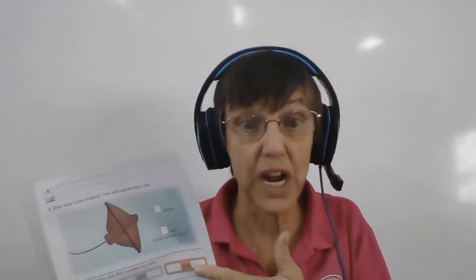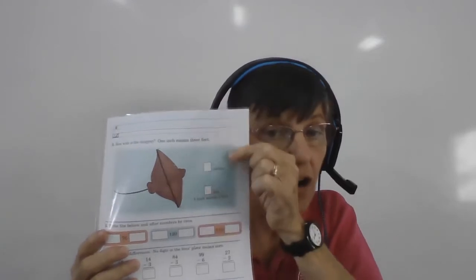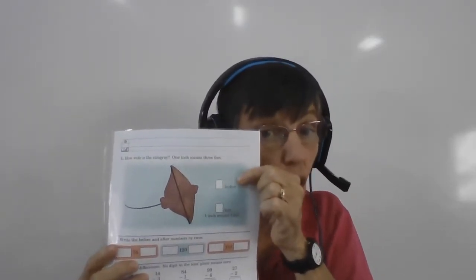This manta ray is huge — I've never seen one that big! Here's what the directions say: for every inch, that's going to stand for three feet. So you need to count by threes — three, six, nine, twelve, fifteen, eighteen, twenty-one, twenty-four, twenty-seven, thirty, thirty-three, thirty-six, thirty-nine. For every one of those inches you measured, count by threes. That's how many feet big this manta ray really is — the size of your daddy's foot for every foot.